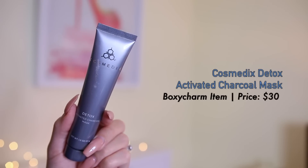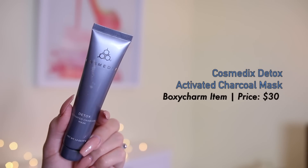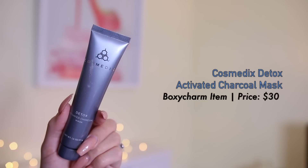The first thing I have in the box is a detox activated charcoal mask from the brand Cosmedix. This mask says it detoxifies your pores from daily grime — the activated charcoal and kaolin clay draw out dirt and impurities from your pores, and it improves the brightness of your skin. This retails for $30. I'm going to go ahead and apply this first and then we'll do the makeup.